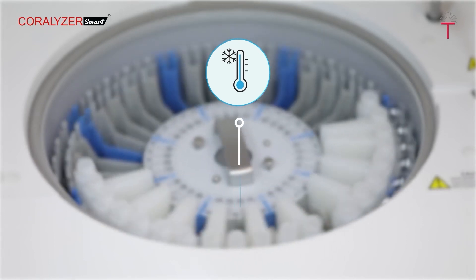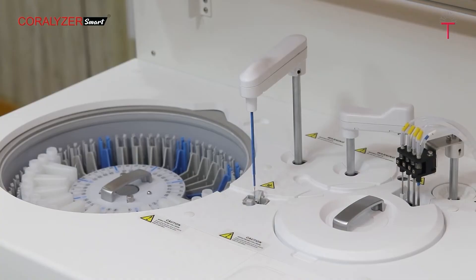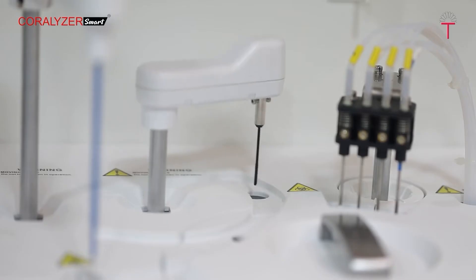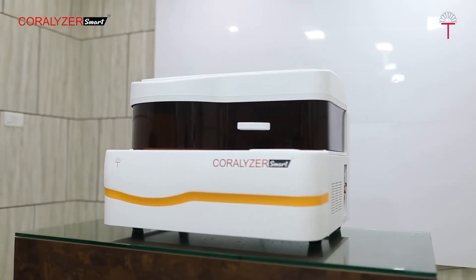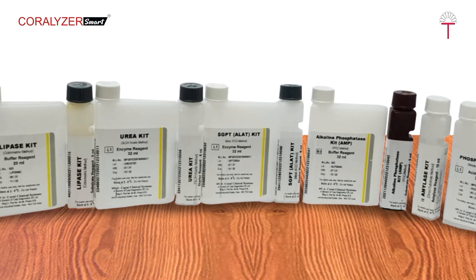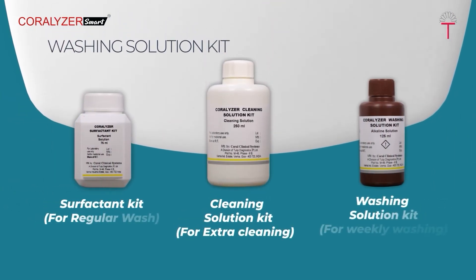An efficient Peltier pad refrigeration system is used to maintain a constant reagent temperature of around 8°C to 10°C, improving on-board stability of reagents and accuracy of results. The mixing system is paddle-type with Teflon coating to effectively mix the sample and reagent. A dedicated mixer washing step ensures no contamination of the sample and reagent mixture.